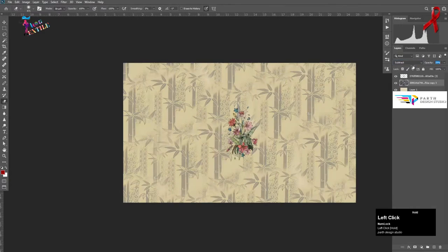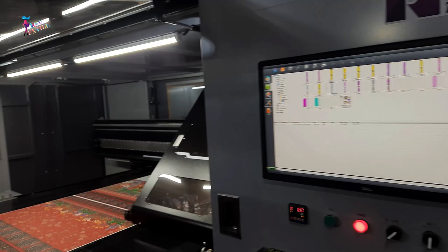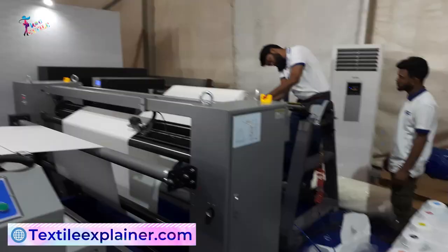Before the printing process begins, a digital file of the desired design is created or imported into the machine software. This digital file can be a custom design, an intricate pattern, or even a photographic image. The possibilities are endless.